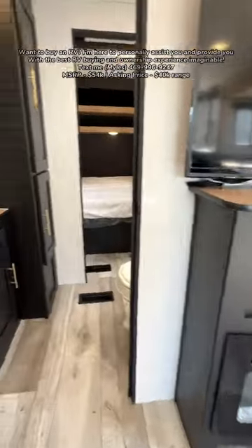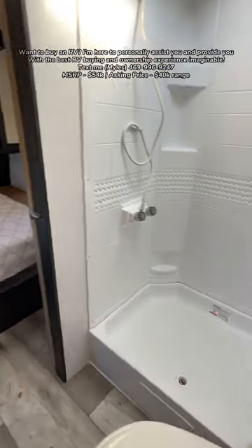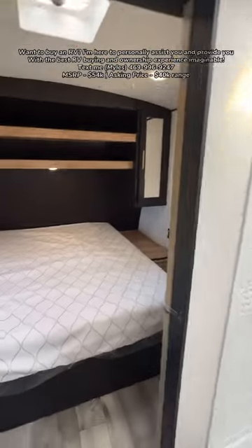You also have a big TV, an electric fireplace, and then a wall-to-wall bathroom that's going to give you a lot of floor space. This shower is absolutely huge, with height for about six-foot-six to six-foot-eight.